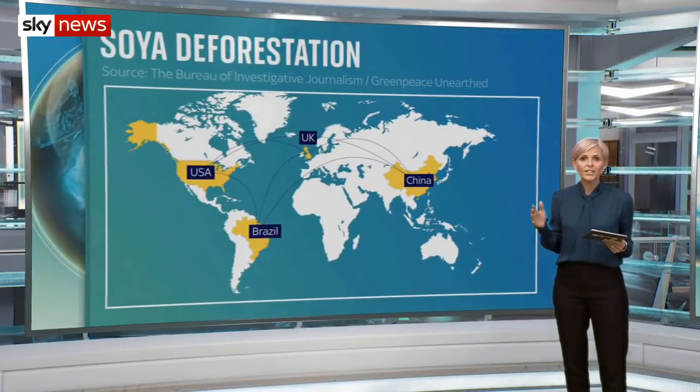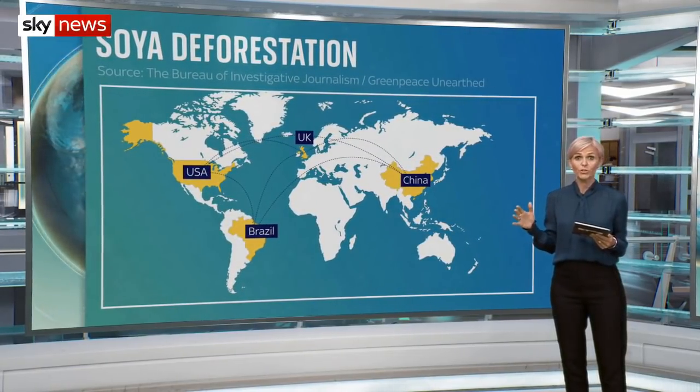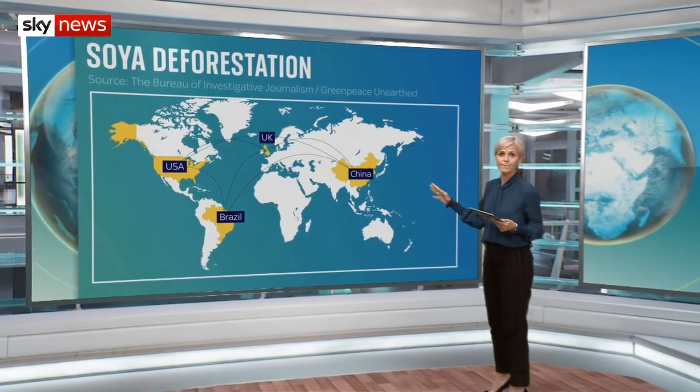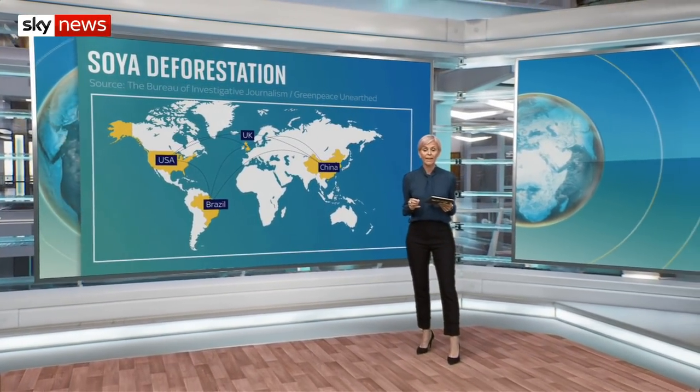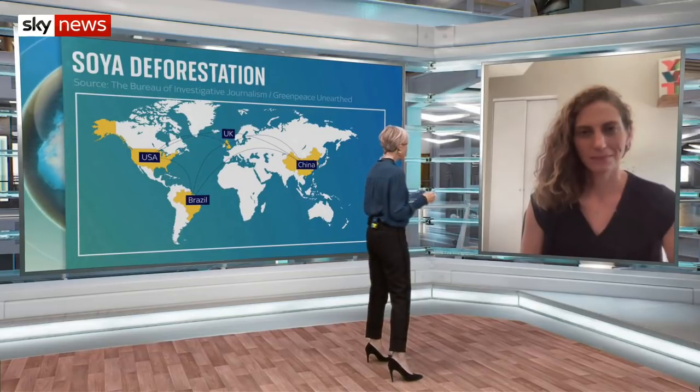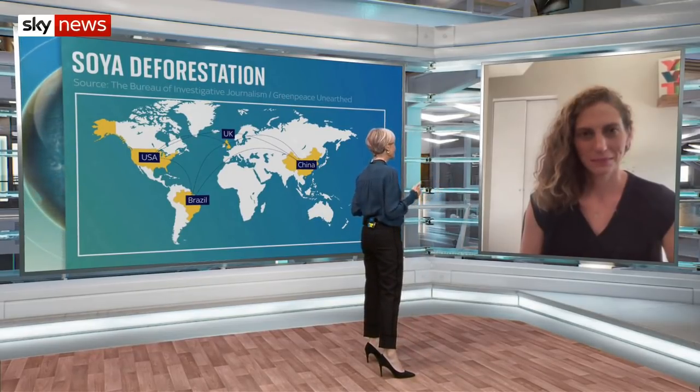The investigation found that this soy is making its way into the global supply chain from Brazil to the US, the UK and China. With me now is Sarah Lake, vice president of Mighty Earth, a global campaign organization that works to protect the environment. There are controls already in place designed to prevent the purchase of soy linked to deforestation. So what does this say about the effectiveness of those controls?